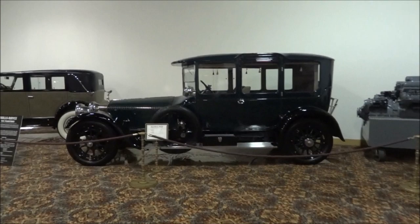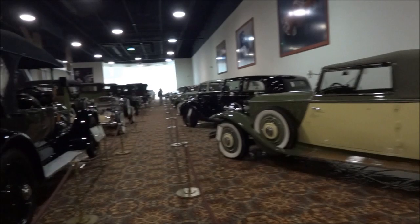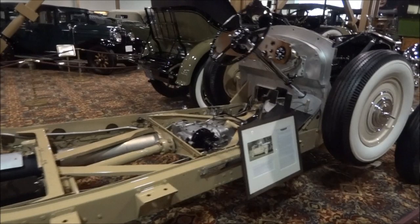Over here we have a 1913 Rolls-Royce. As you can see down the line, there are quite a number of interesting-looking cars — just a lot of history right here. These are mostly American cars, not all but most. 1918 Pierce Arrow. And what the heck is this?